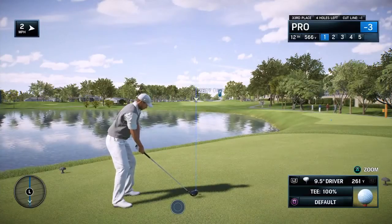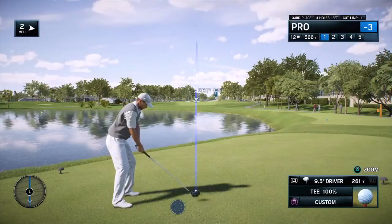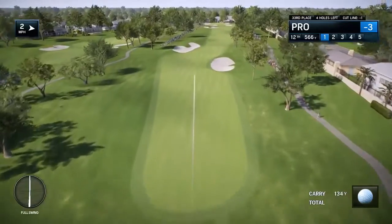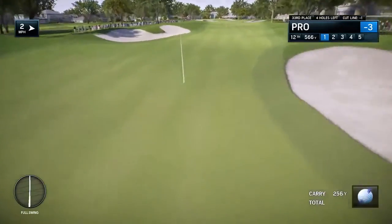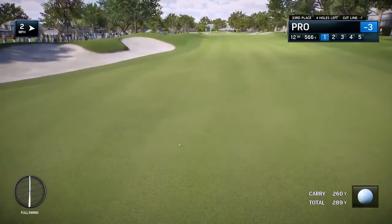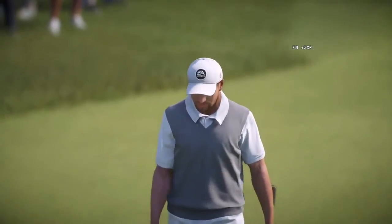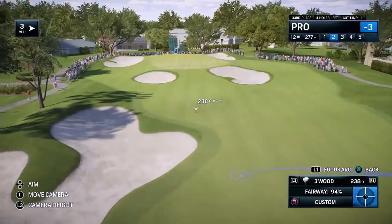Frank, the par fives here at Bay Hill are so important. What's the 12th? 570-odd yards. Tee it high, let it fly. That one is in the fairway, down there about 290 yards. Now from a good position in the fairway, his second shot.